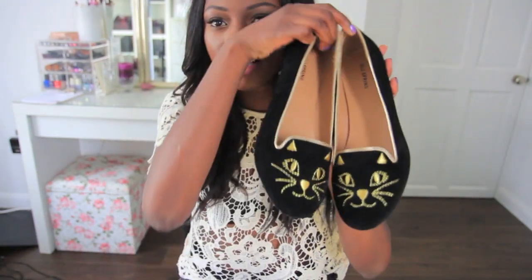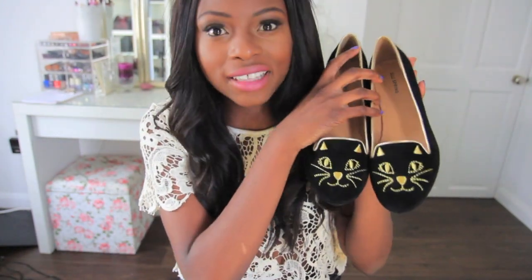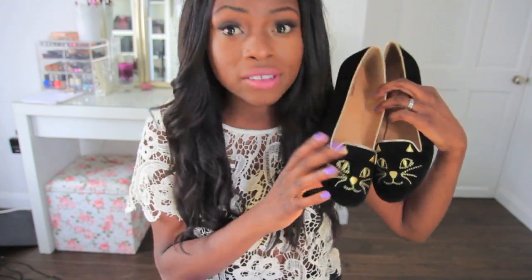First things first, I bought these cat sandals — they're like slipper shoes and they're from a shop called Call It Spring, which is basically Aldo but a cheaper version of Aldo, to be totally honest. It's really hard to walk around in heels all the time, so slip-on shoes are one of my faves.